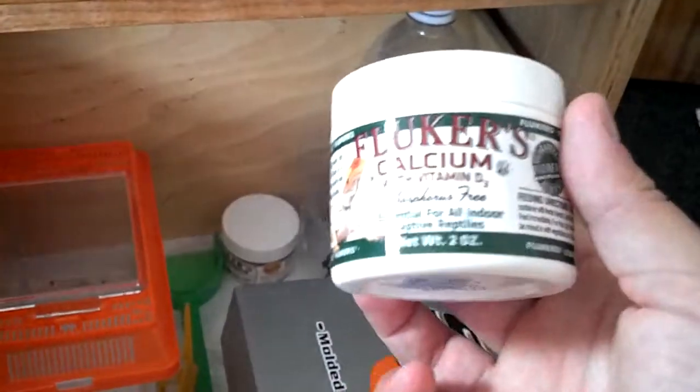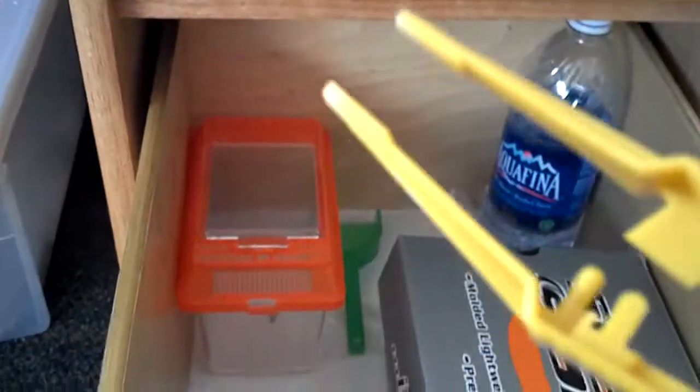Then I have my calcium with D3, my calcium with phosphorus but without D3, feeding tongs, a poop scooper — it actually works, I use this — and a little bag for shaking the feeders and calcium.